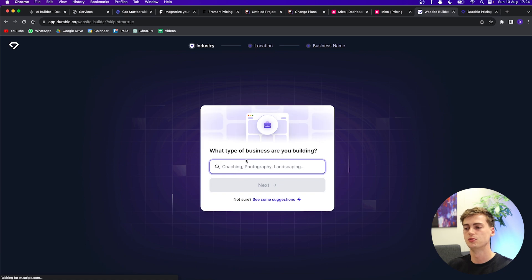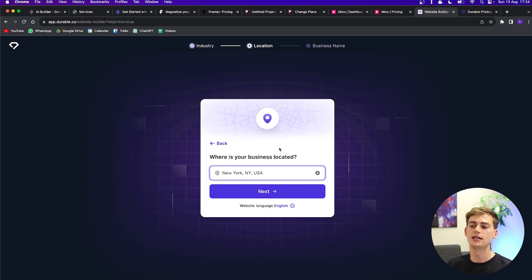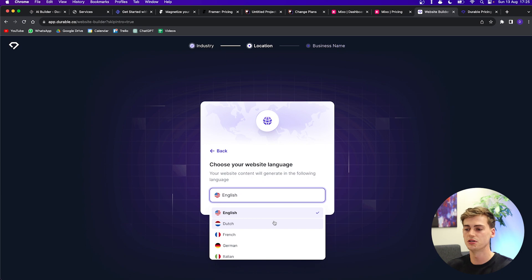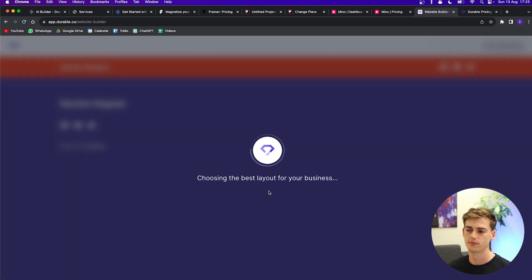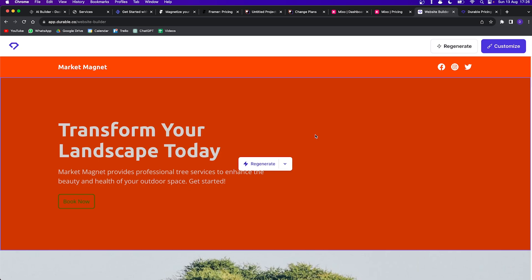The last tool is Durable. Once you click 'Generate your page' it asks what type of business you're building — for example, a tree service. It also asks where your business is located so it can put it on the map. A great feature of Durable is that it supports multiple languages: Dutch, French, German, Italian, Portuguese, Portuguese Brazil, and Spanish — something I haven't seen prominently offered in the other tools. It then asks for the name of your business and generates the website quickly.